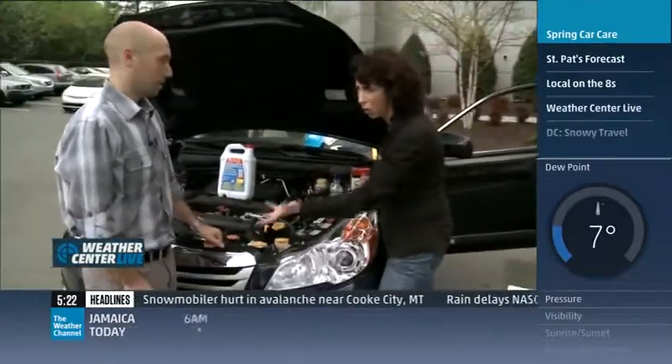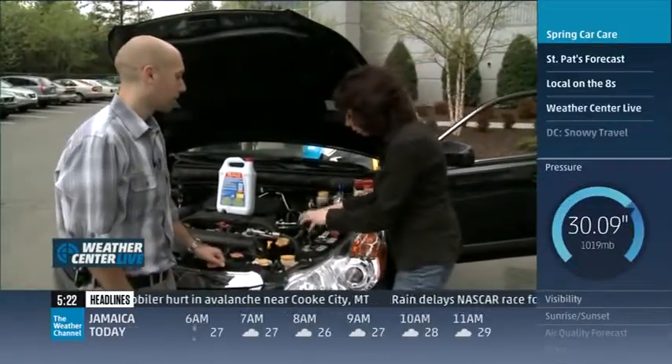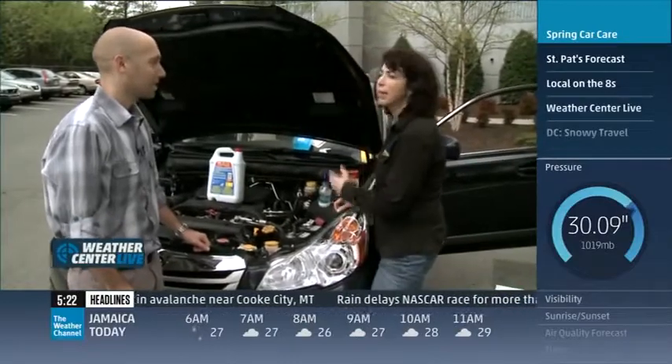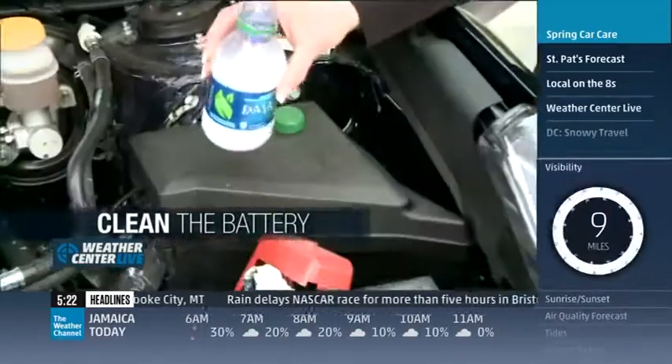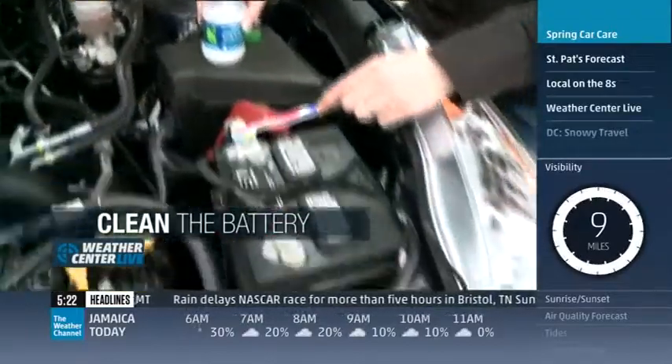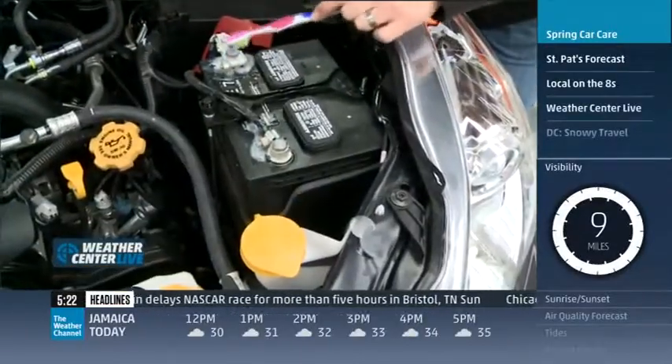Batteries — this has to do with starting your car and keeping your car running. If you see white foam all over your battery posts, that's something that needs to be cleaned up. It's very easy to do: baking soda and some water, an old toothbrush. Just go and scrub it, get rid of all of it, and you'll have a good contact.